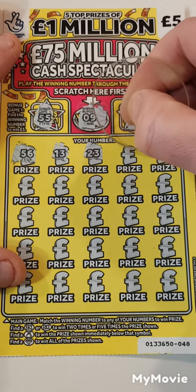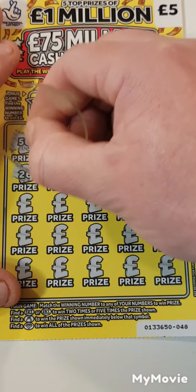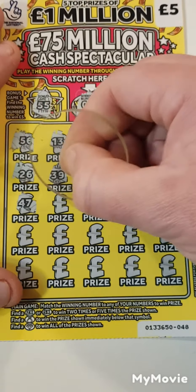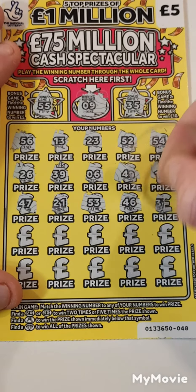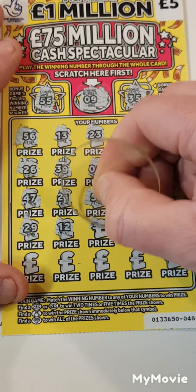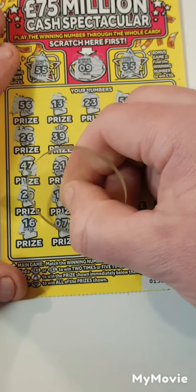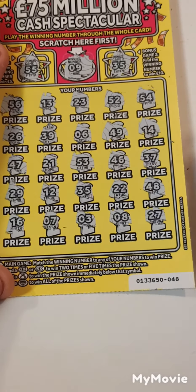13, 23, 52, 54, 26, 34, 24, 26, 39, 6, 49, 14, 47, 21, 53, 46, 37, 27, 29, 12, 35, 22, 48 — last line — 16, 7, 3, 8 and 27. Nothing.